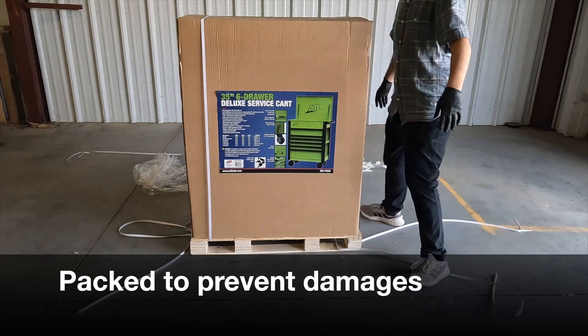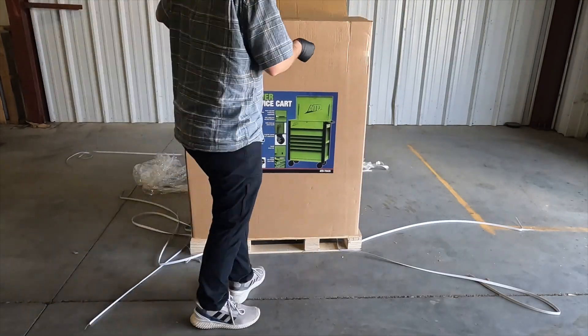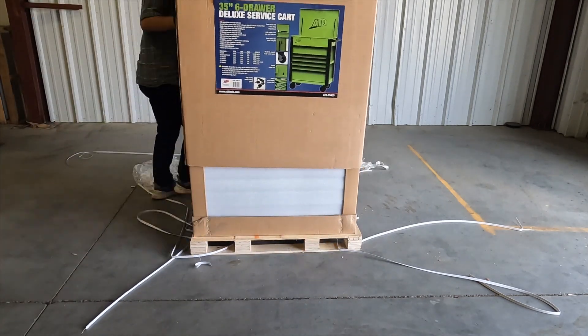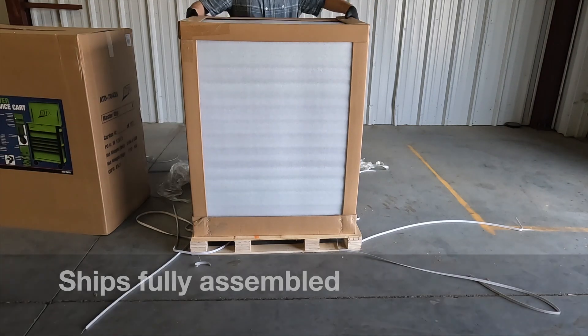Our service carts are packed well to prevent damages during shipping. The service carts come fully assembled including the casters.